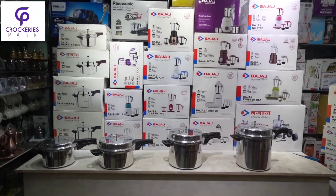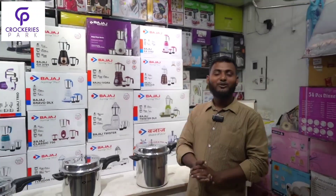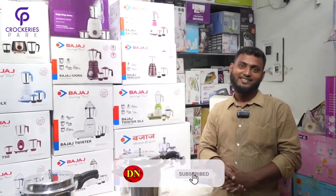As I mentioned, the well-known pressure cooker is the best prize. We will have a special discount in the future, in our video. So we will be talking about Crockeries Park. Assalamualaikum. Hello, how are you? Hello, I am very happy.